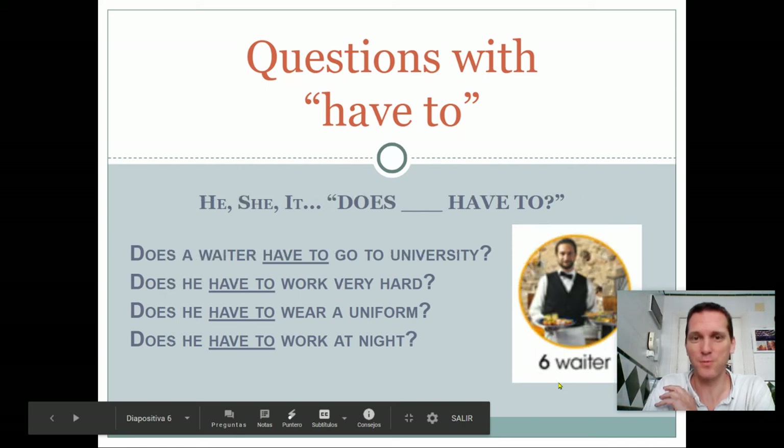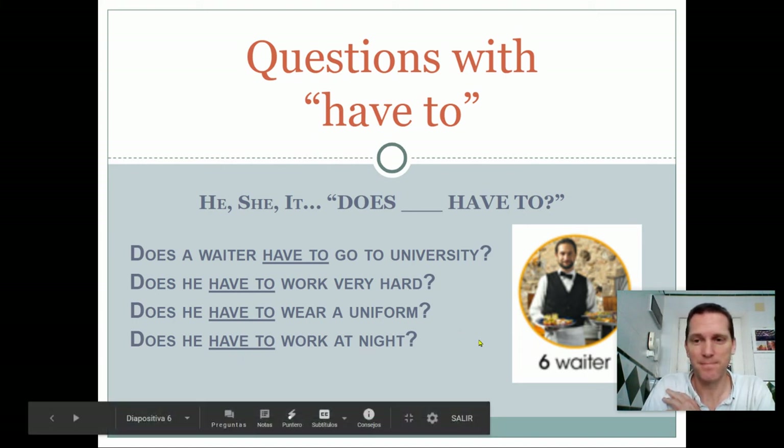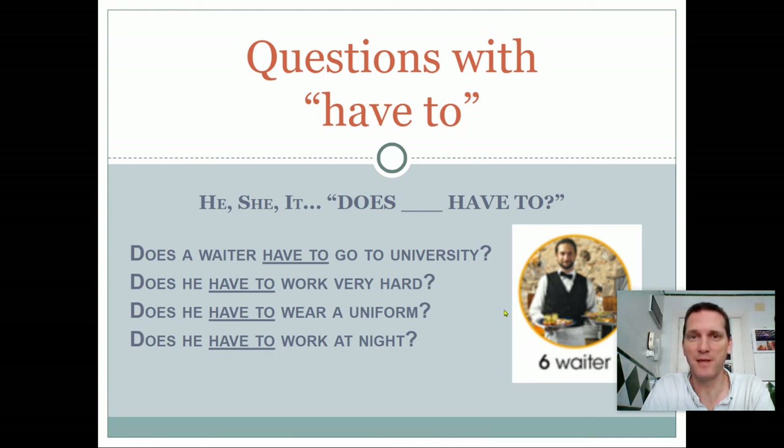And the last one — questions with 'have to'. If the subject is he, for a boy, she, for a girl, or it, for an object or an animal, we say 'does...have to'. Does a waiter have to go to university? No, he doesn't. Does he have to work very hard? Yes, he does. Does he have to wear a uniform? Normally, yes, he does. Does he have to work at night? Sometimes, yes, he does. And now, you know how to speak with 'have to' in English. Bye-bye.